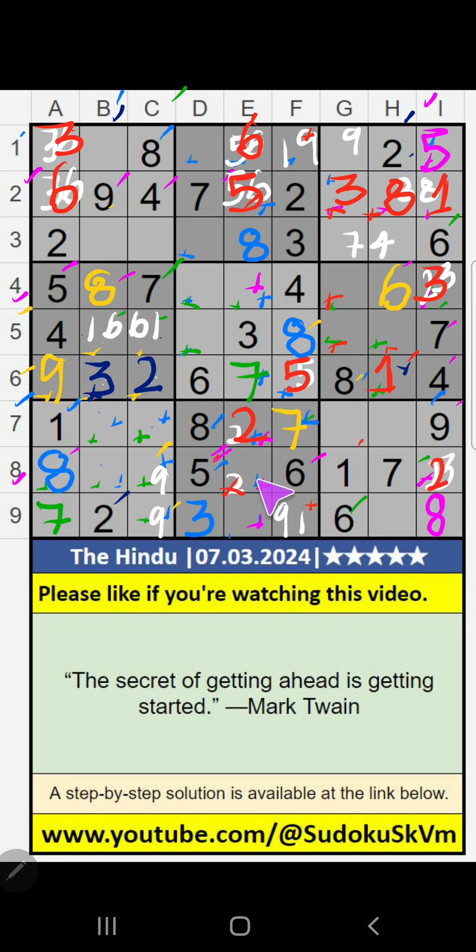8th row, 3 numbers are remaining: 4, 3, 9. Column B, value of 3 and 9 — so 3 and 9 can't come in these cells; it will come in one of these cells. Column E, value of 3 — so 3 can't come in the cell. 3 is confirmed here.